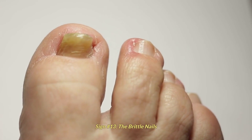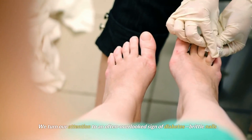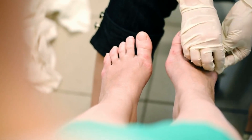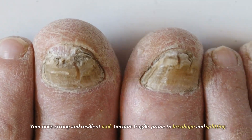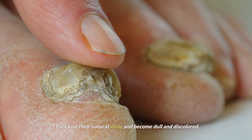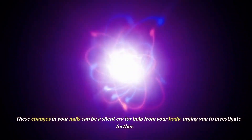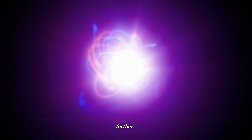Sign number 13: brittle nails. We turn our attention to an often overlooked sign of diabetes — brittle nails. Your once strong and resilient nails become fragile, prone to breakage and splitting. They lose their natural shine and become dull and discolored. These changes in your nails can be a silent cry for help from your body, urging you to investigate further.